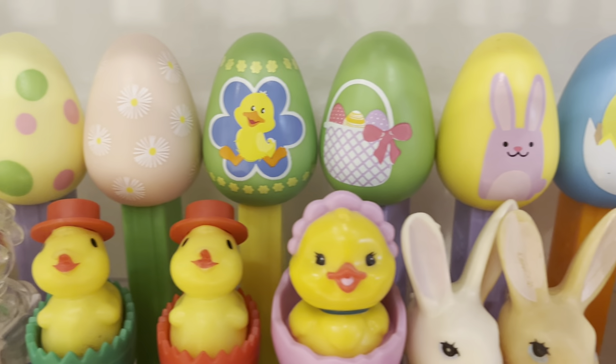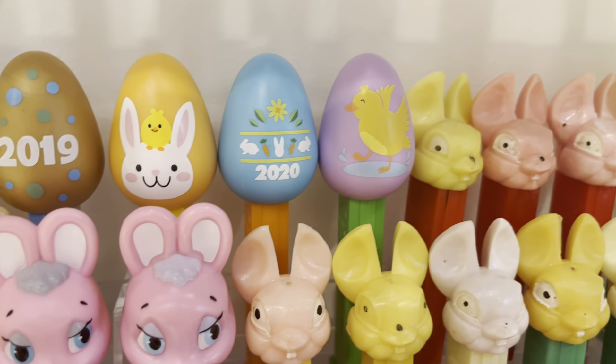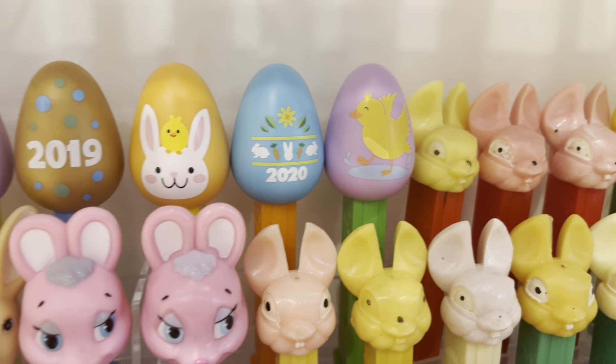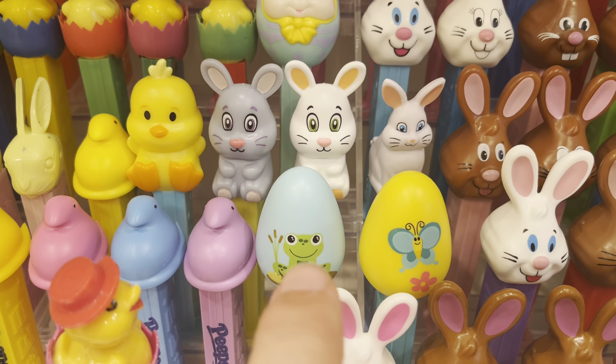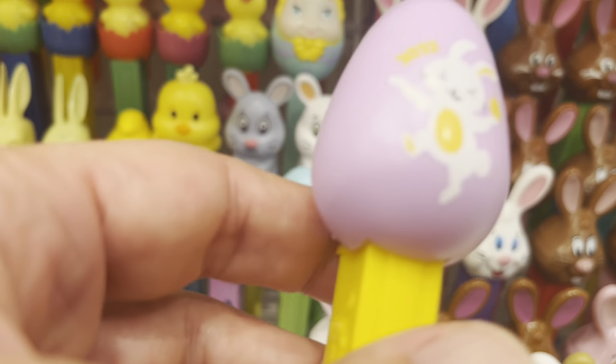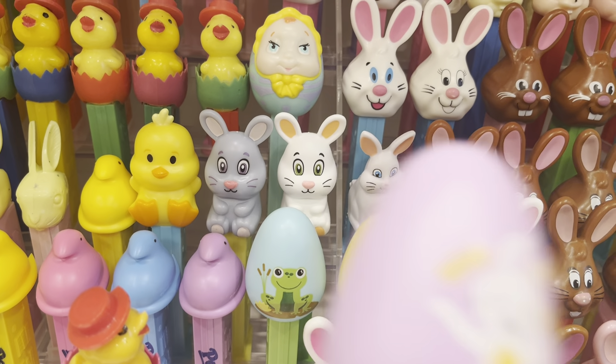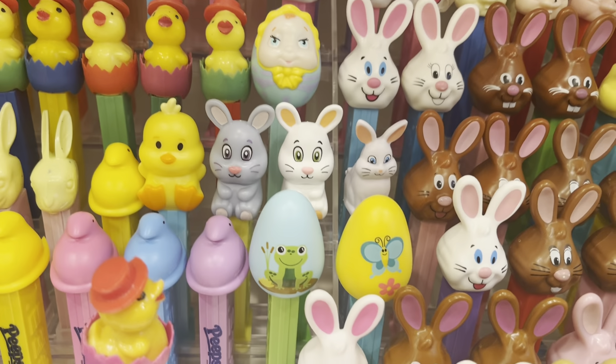2012, 2013, and whatever the other dates were that I said before. Down here — this was a Pez.com exclusive last year. That's this year's. And then this is the other one from this year. This is available in stores; this was available only on Pez.com.